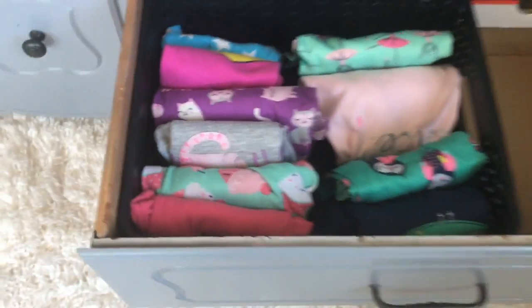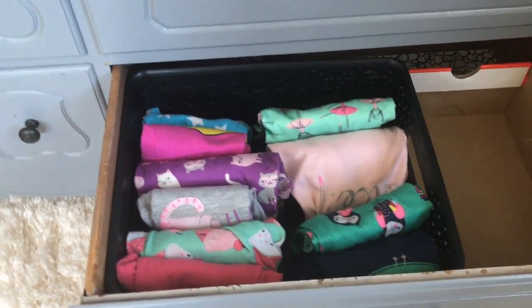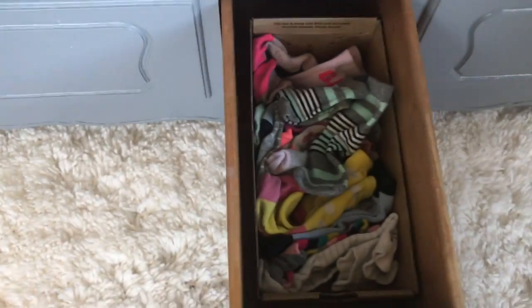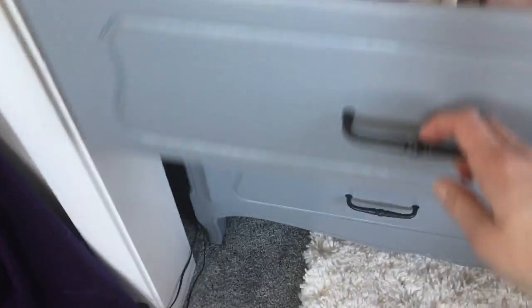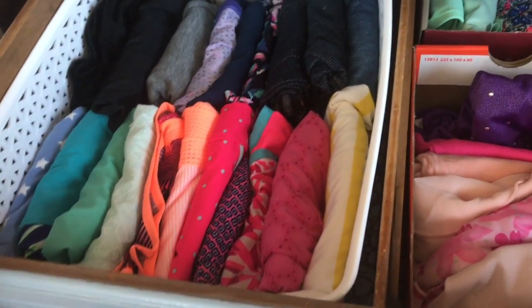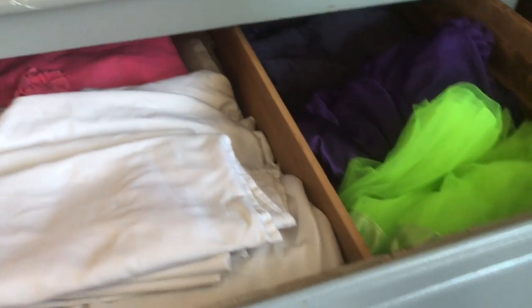Here are her pajamas, and that's all that's in there. I don't try to stick a whole bunch of stuff in because that's when we lose our organizational system. All of her pants are here. Socks and underwear. And her shorts and summer wear are up here. Sheets and skirts are in this top drawer.